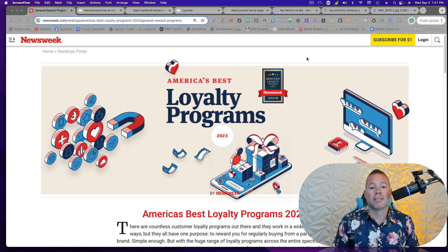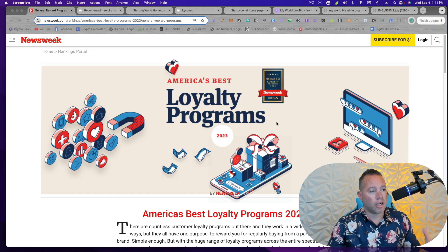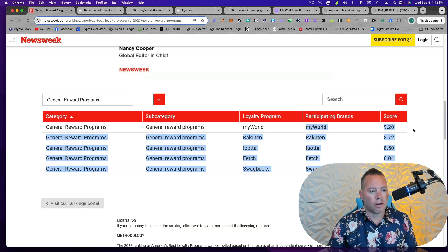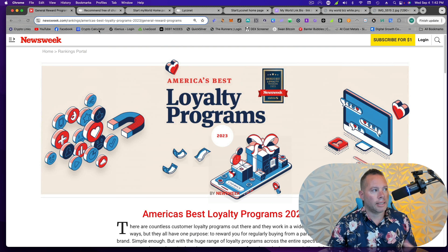We're going to make sure you guys save lots of money and make lots of money. We are the number one loyalty program according to Newsweek. I always like to show people this to give credibility — I will put this link down below.